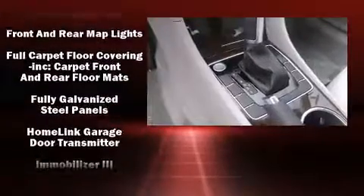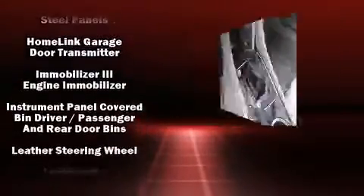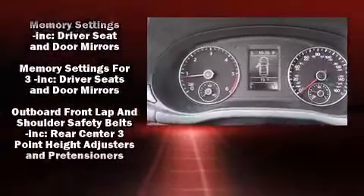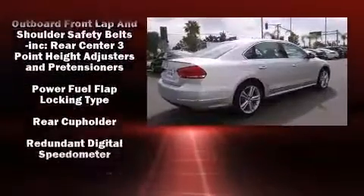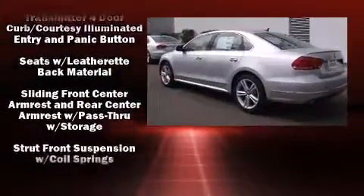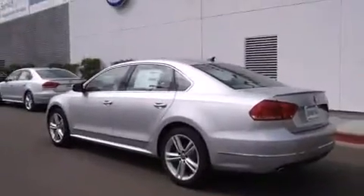Volkswagen ensures the safety and security of its passengers with equipment such as Brake Assist, an emergency communication system, and four-wheel disc brakes with ABS. This car was designed with safety in mind, allowing you to drive with even greater assurance.